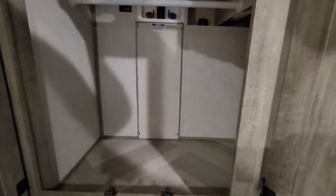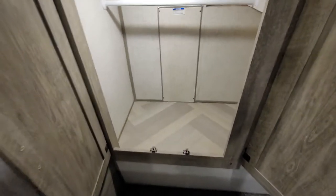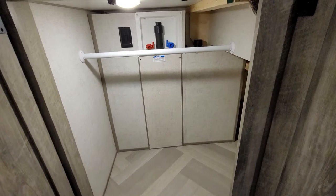This wardrobe here also doubles as washing machine hookups.